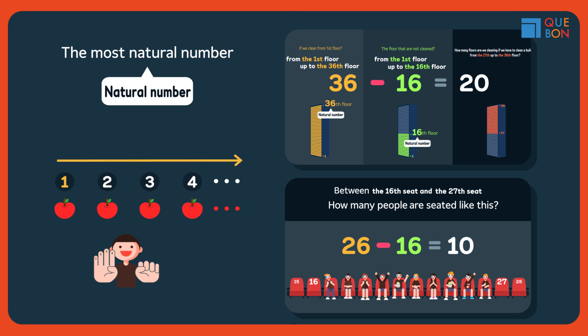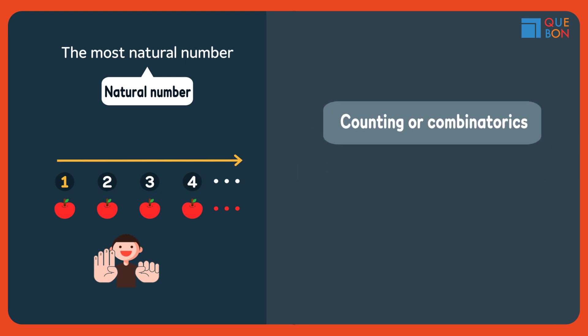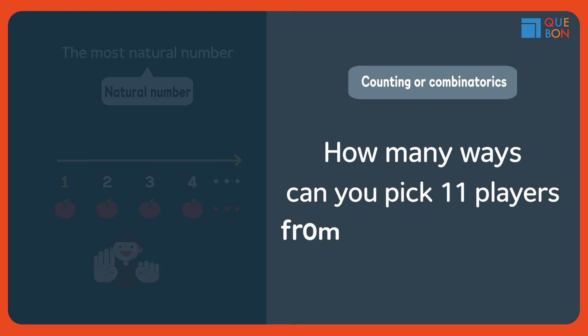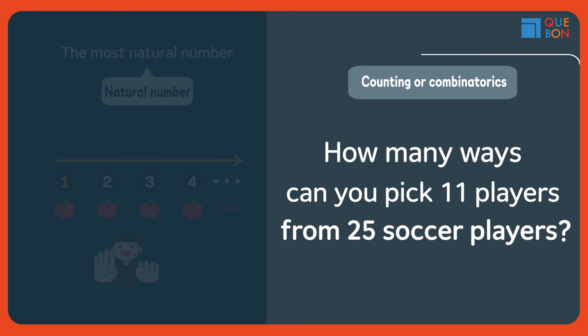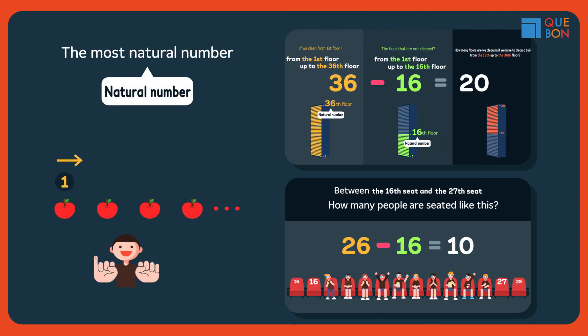Normally, people find combinatorics difficult. For example, how many ways can you pick 11 players from 25 soccer players? This is what most people learn in high school. But the lesson we've learned today will be a solid foundation to solving these types of problems.